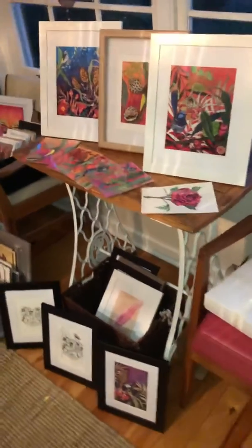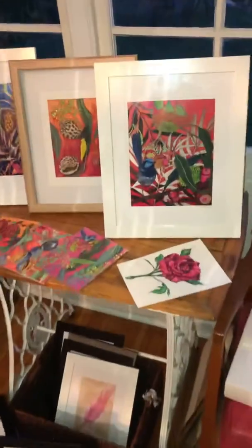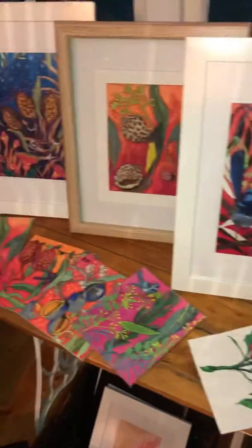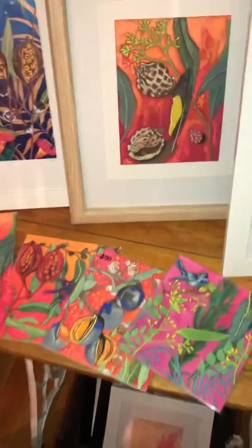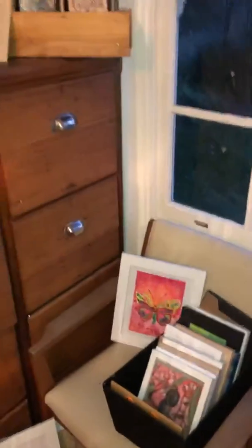Hi everyone! I've actually started selling online and here's a few pieces that I have been putting out and they're doing quite well. I just thought I'd show you my little shop at home — there's lots of A4 prints, there's lots of frames.